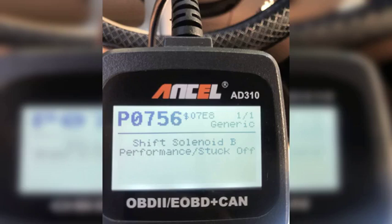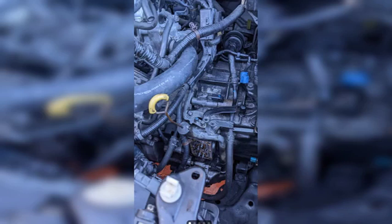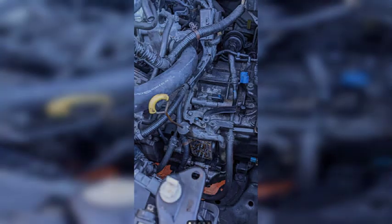The most common symptoms of code P0756 include harsh or erratic shifting — the transmission may shift harshly or erratically, especially when accelerating or decelerating. The transmission may also slip, causing the engine RPM to increase without the vehicle accelerating. Additionally, the check engine light will usually come on when the P0756 code is stored.